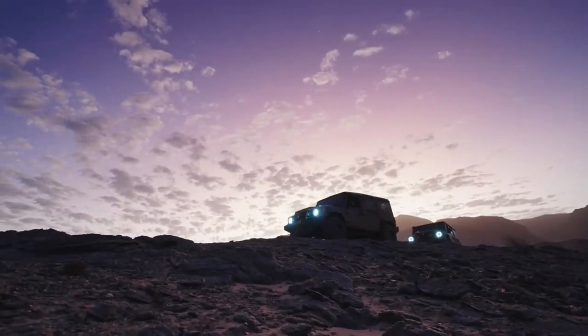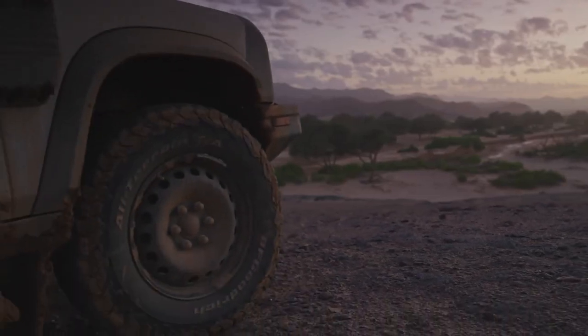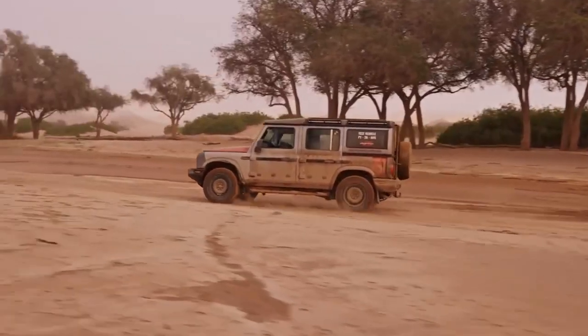The Ineos Grenadier's price is now known. In Canada, it will retail from $91,929, freight and delivery not included. For comparison, the current Defender costs a minimum of $69,950 in a similar four-door configuration.